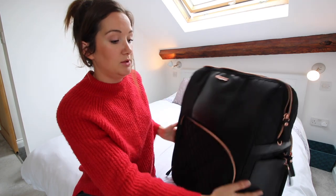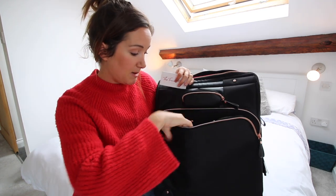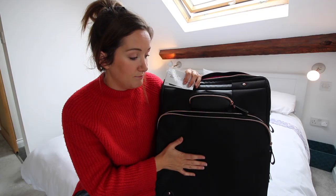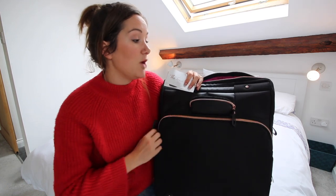We've also got the laptop compartment on the back. It's a bit padded and it's the perfect size for a MacBook Pro. I really like that because when you get on the plane, if you plan to do work, you can just easily whip the laptop out of your bag without having to open it and rummage through.